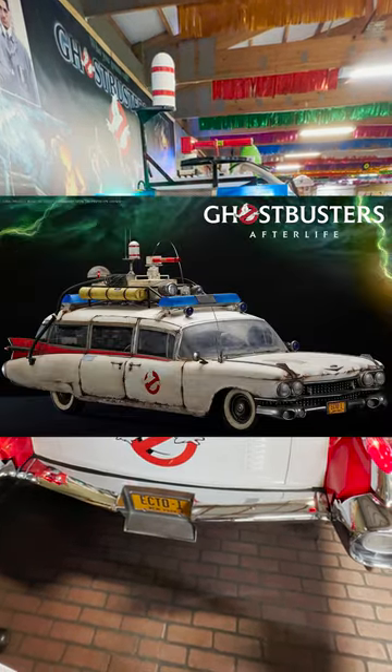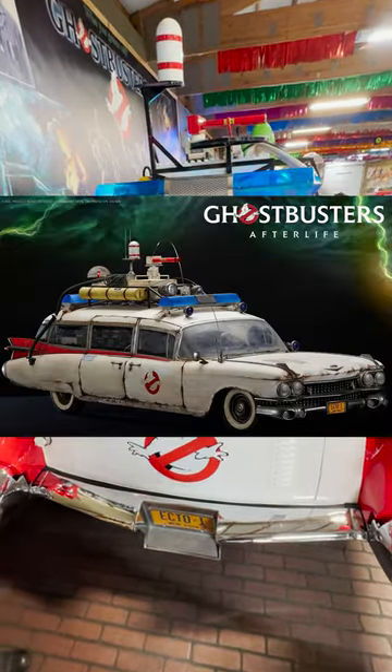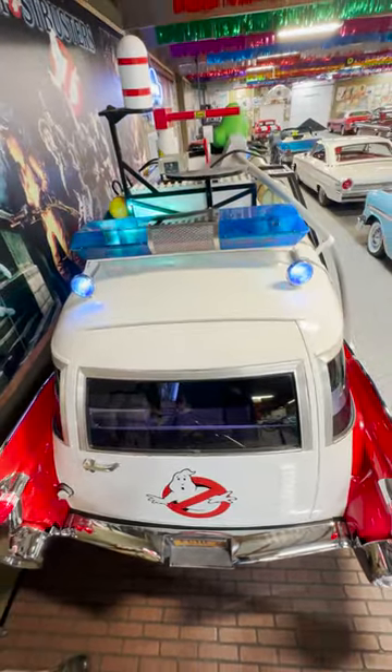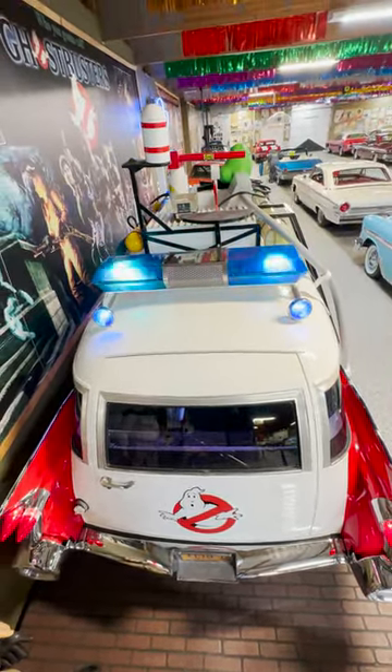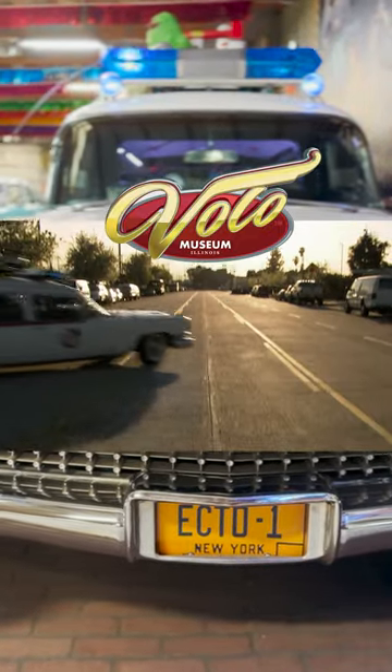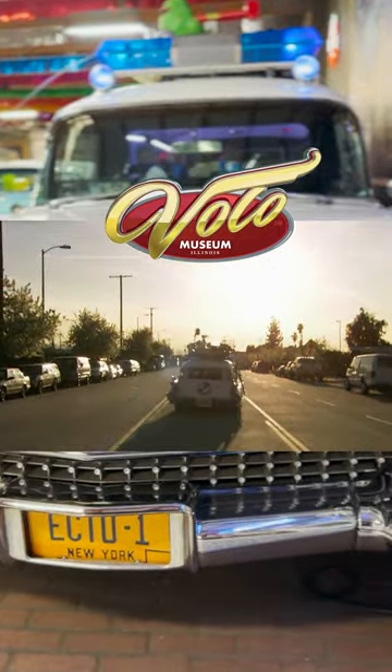Sony now owns the screen-used cars, and the beat-up Ecto-1 from the 2021 movie is at the Petersen Museum. Volo Museum's is a screen-used movie car that was converted to an exhibition Ecto-1, and it came directly from the transportation department. Thank you so much for watching this movie car series — please follow Volo Museum because there's a lot more coming.